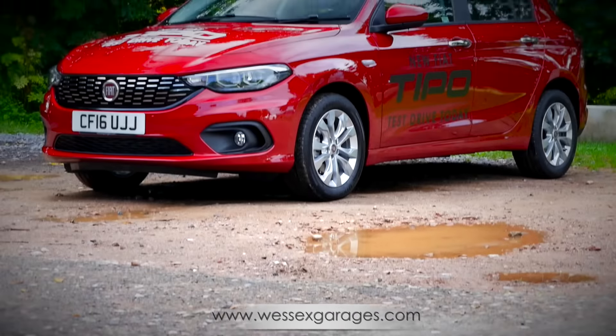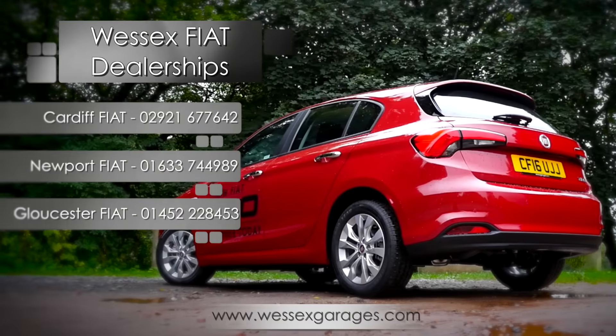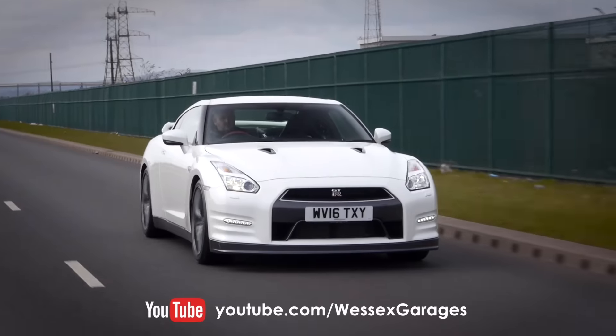To arrange a test drive for the new Fiat Tipo, go to wessexgarages.com or call the numbers shown on the screen. And if you'd like to see more examples of our Wessex Garages reviews, please subscribe to the Wessex YouTube channel.